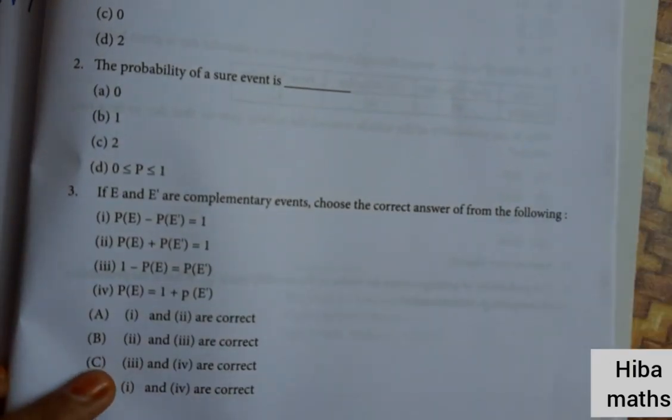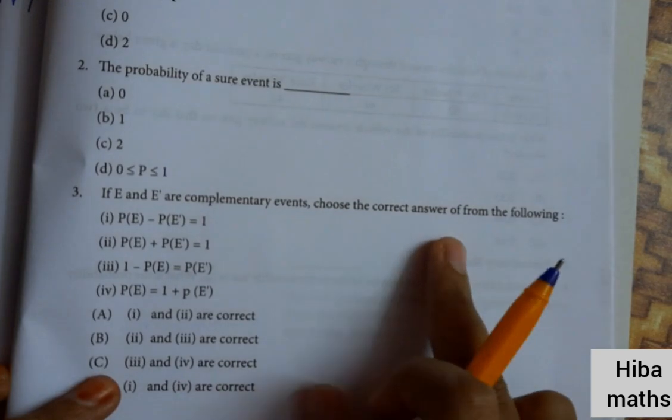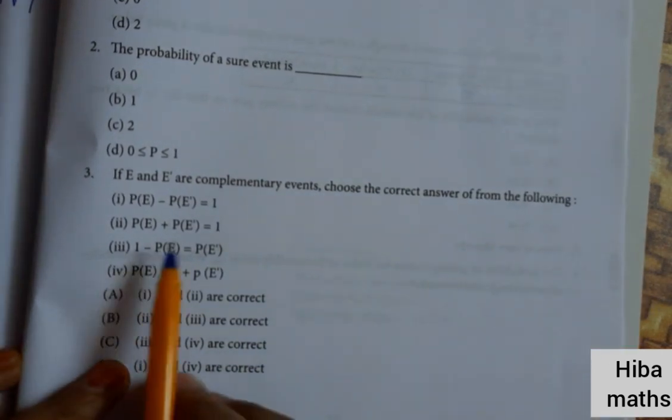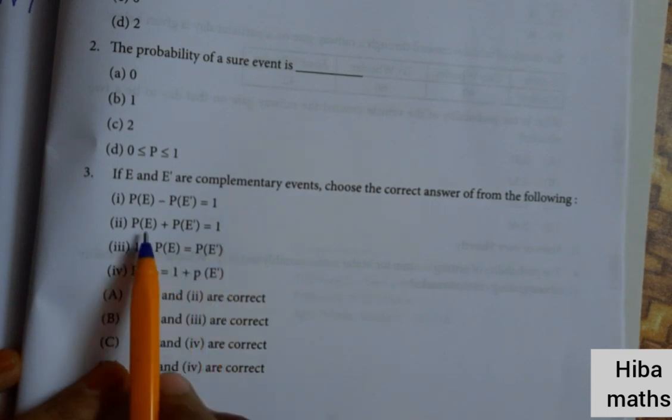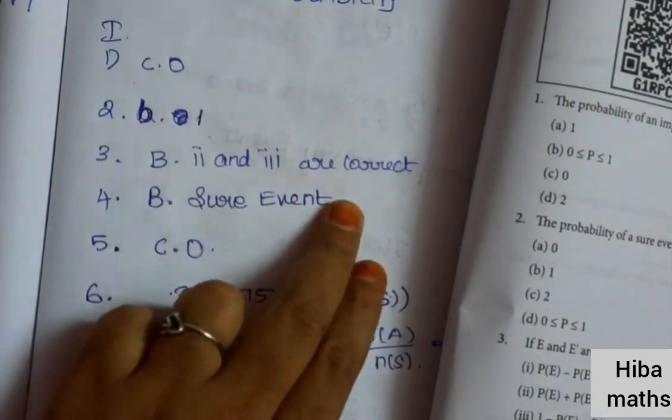Third question: if E and E-dash are complementary events, choose the correct answer from the following. The probability of E plus the probability of E-dash is equal to 1. That means 1 minus P(E) is equal to P(E-dash). So options 2 and 3 are the correct answers.